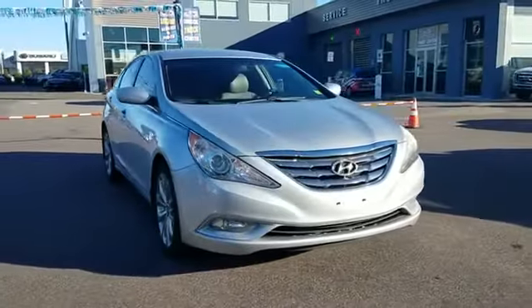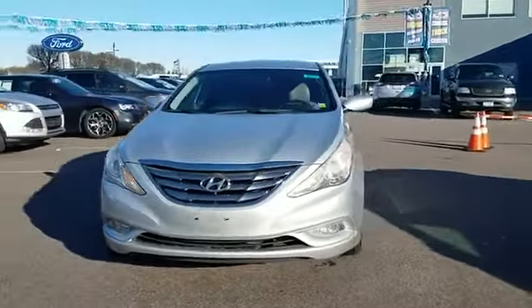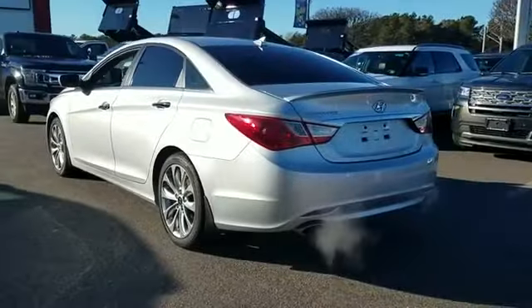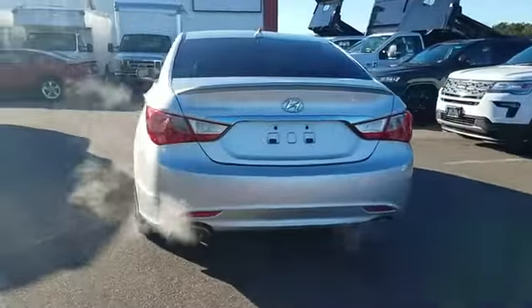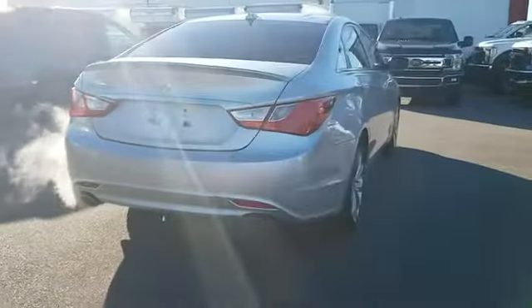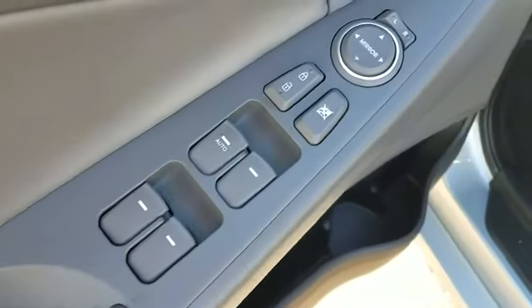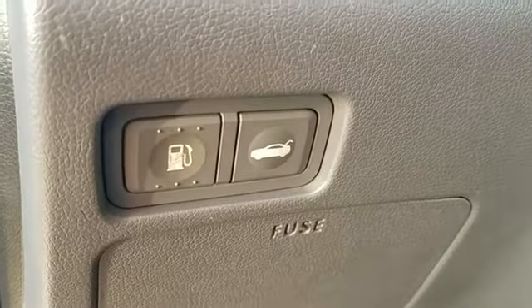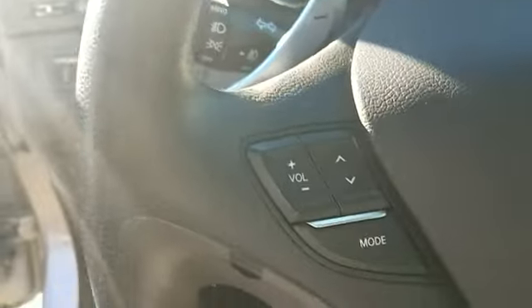2013 Hyundai Sonata. This sedan combines safety and comfort with style and performance. You'll look forward to your commute every day with features such as satellite radio, heated side view mirrors, Bluetooth, brake assist, power outlet, keyless entry, front bucket seats, steering wheel audio controls, auxiliary input, and stability control. The open road is calling — drive it home today.